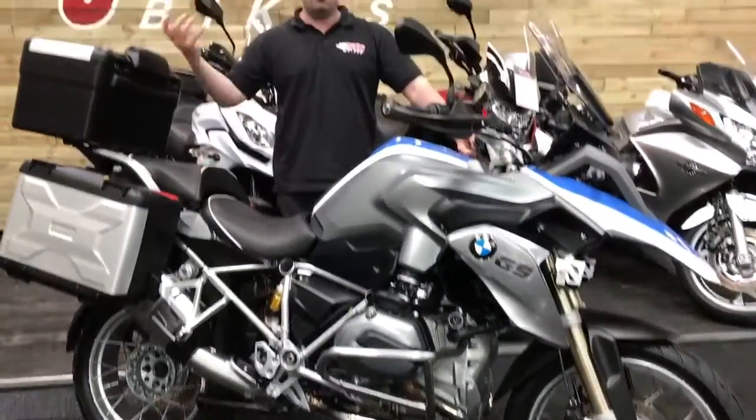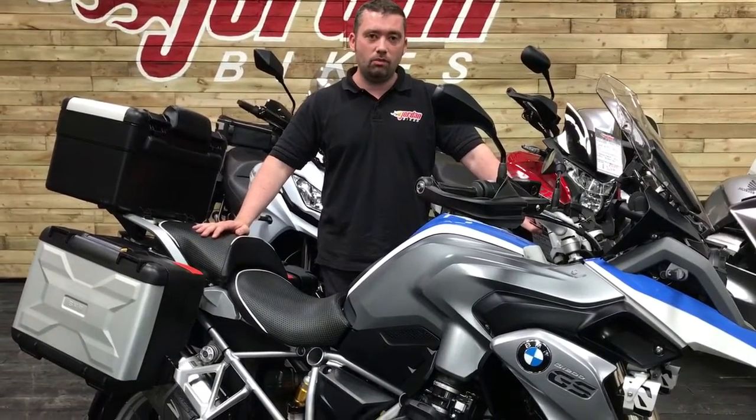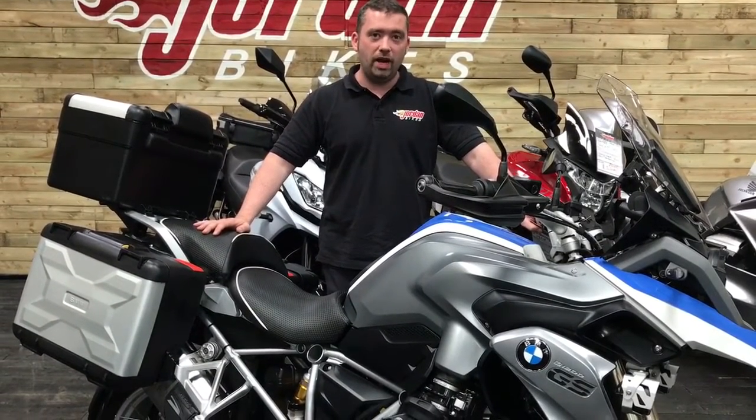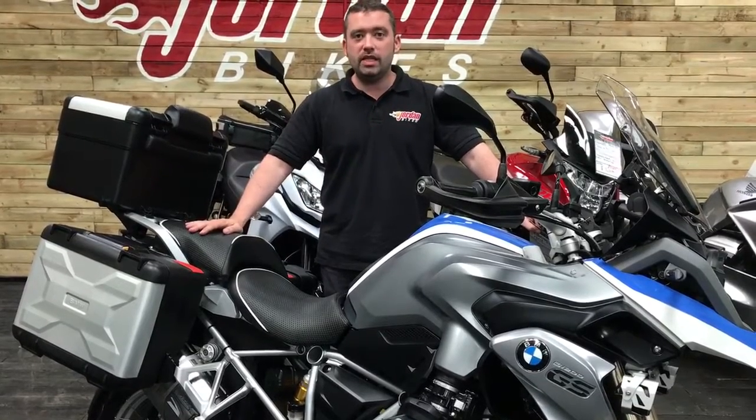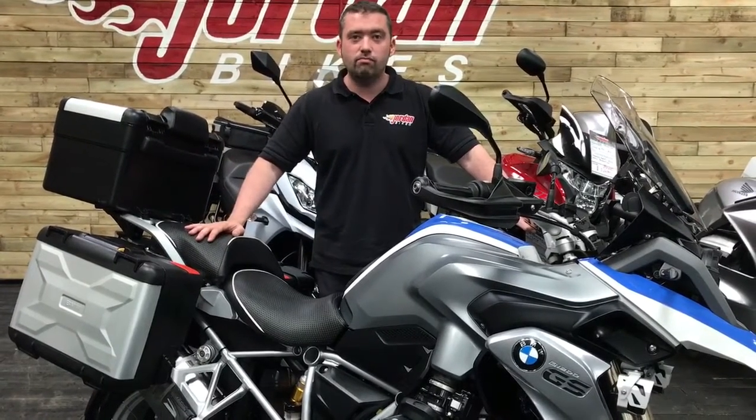However, biggest thing — how much is it? £9,990. It's a lot of bike for an adventurer like you. So come down, come and see the sales staff, or just simply give us a buzz. Cheers!